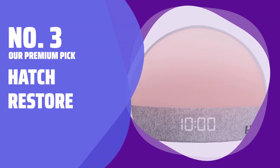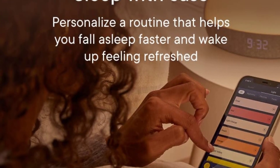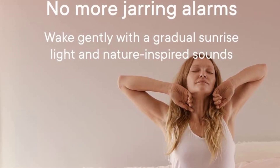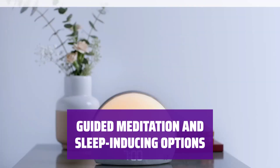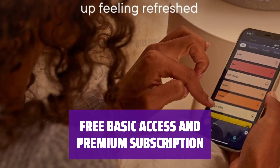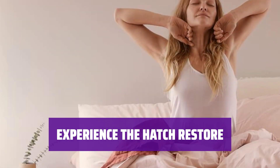Number 3 — our Premium Pick: Hatch Restore. Introducing a smart sunrise alarm clock with a range of features for creating a healthy wake-up and downtime schedule. Everything can be programmed easily via an app. Enjoy a variety of ambient sounds and mood lighting options to enhance your sleep experience. Access guided meditation and other sleep-inducing options from the content library. Get free basic access and enjoy 6 months of premium features with your purchase, or upgrade to an unlimited subscription for only $49.99 per year or $4.99 per month.